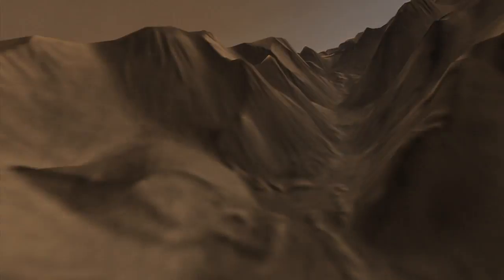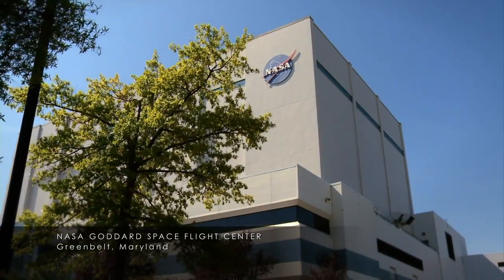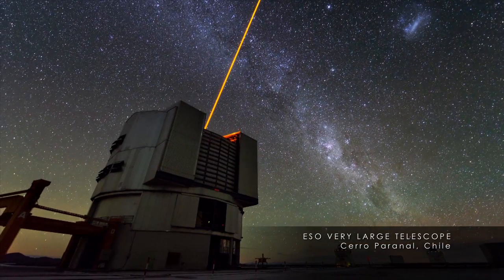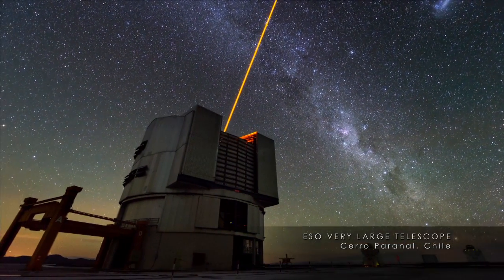A major question has been how much water did Mars actually have when it was young, and how did it lose that water? To answer this question, a team of researchers at NASA's Goddard Space Flight Center used infrared telescopes on Earth to study water molecules in the Martian atmosphere.